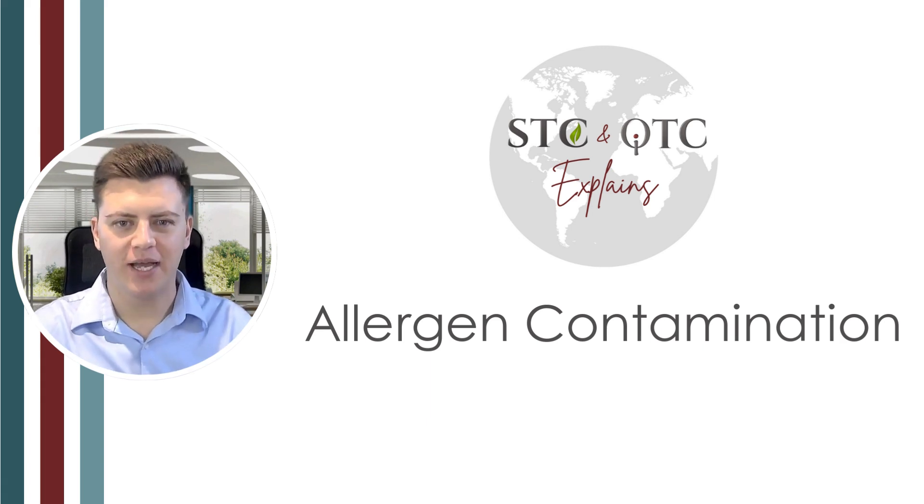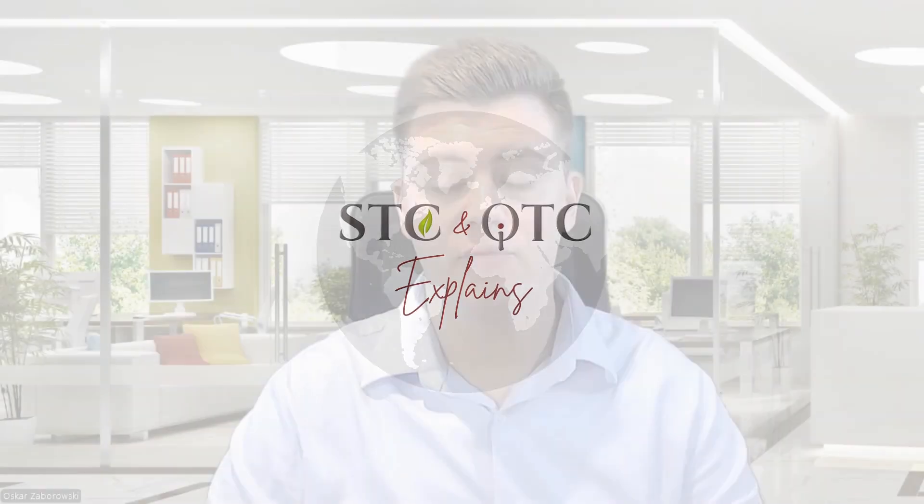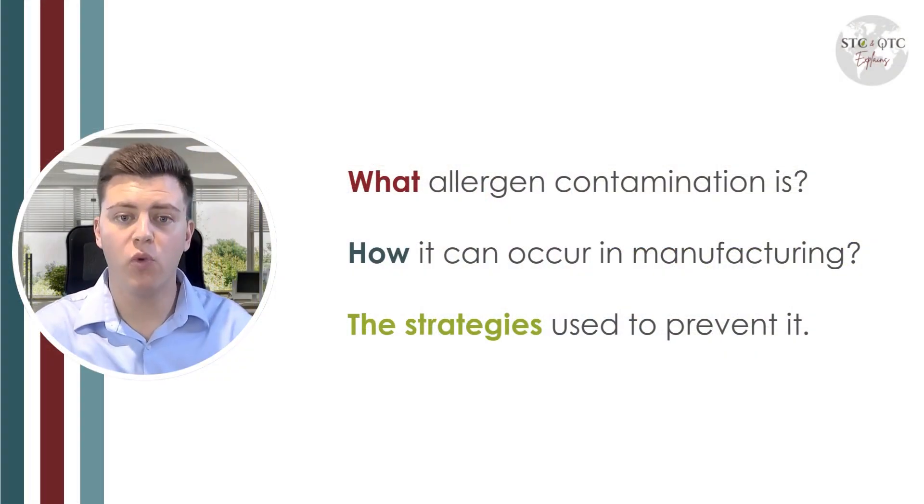Hello everyone, welcome back to our channel. Today we're going to be talking about a topic in food safety which is allergen contamination. We'll cover what allergen contamination is, how it can occur in manufacturing, and strategies to prevent it. So let's get started.